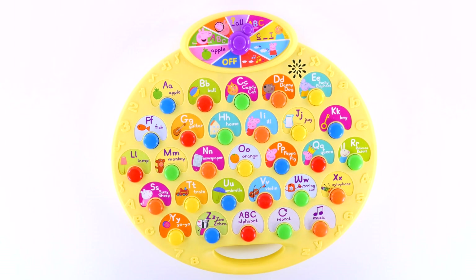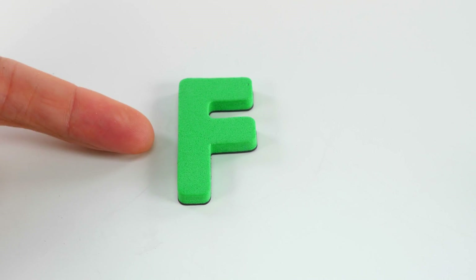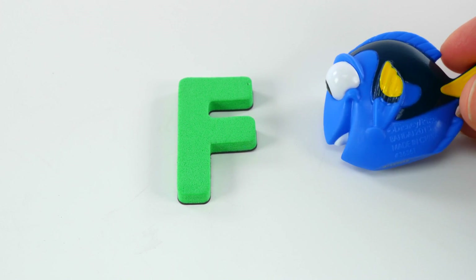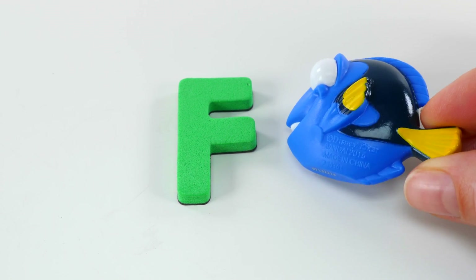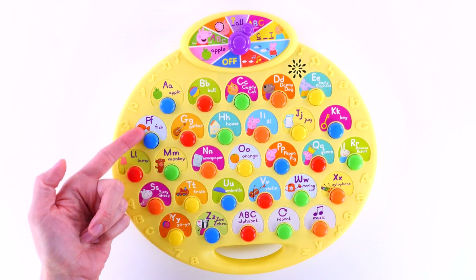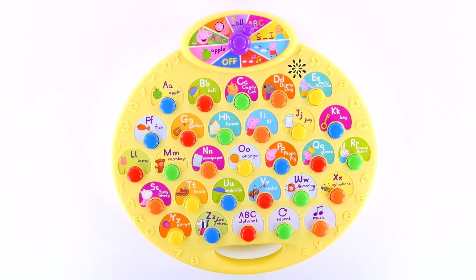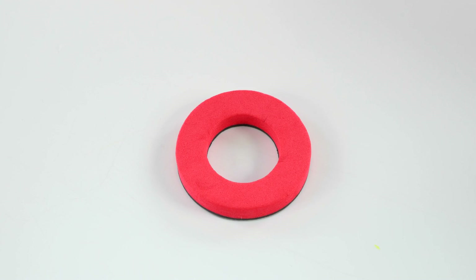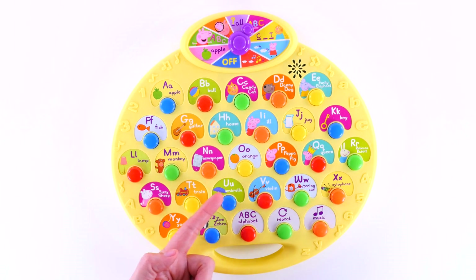Welcome. Find the letter that says F as in fish. This is the letter F. It sounds like fuh, fuh, fuh, fuh, as in fuh-ish, fuh-ish, fish. This is the letter O. It sounds like o or ah. Find the letter that says F. Well done.